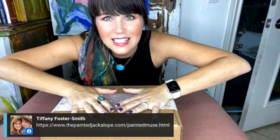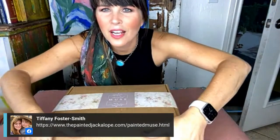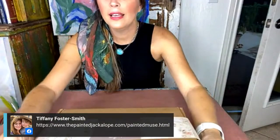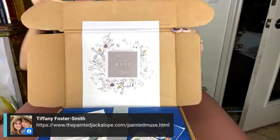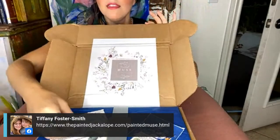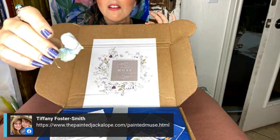So this beautiful box came in the mail and I want you to look at this branding. It's called The Painted Muse. She has the autumn one coming out where you can pre-order it already — she had a summer one. These gorgeous labels — Tiffany is an artist. She has all of these custom cards written out where you can follow her on social media and see how you can promote the box for her, and what you will win if you do.